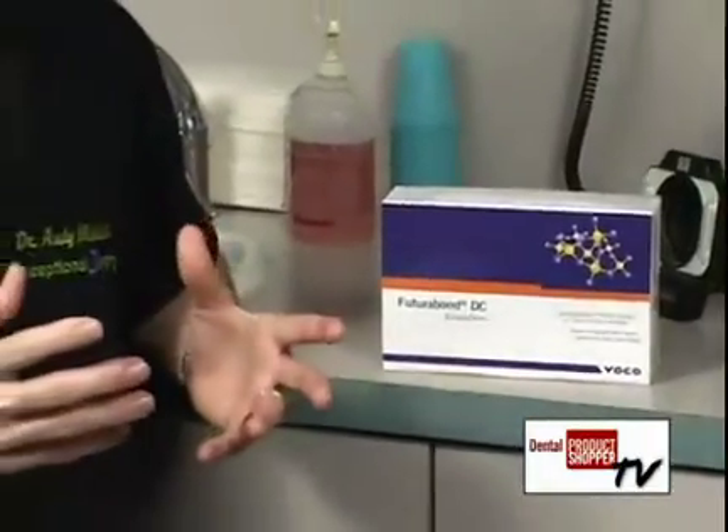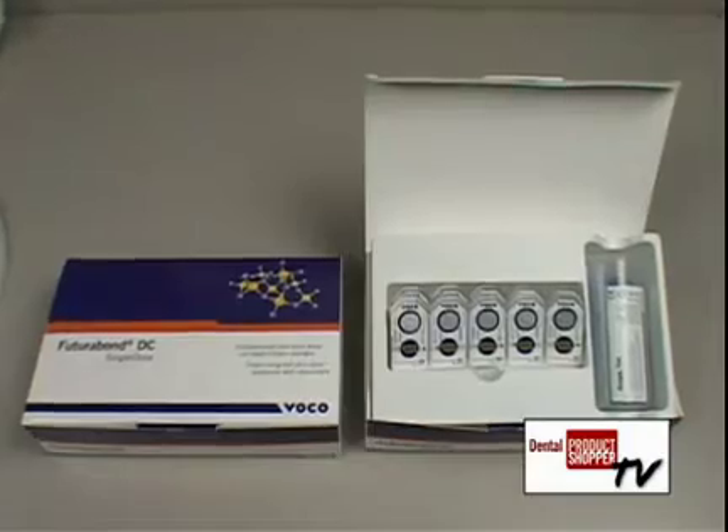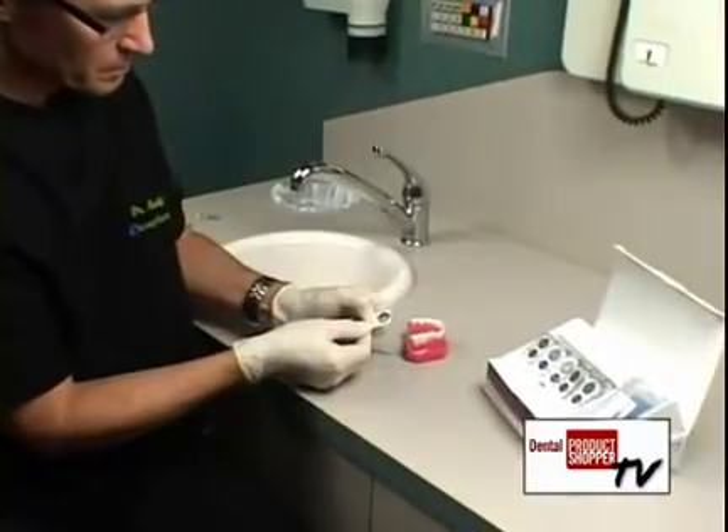Today we're going to take a look at VocoAmerica's FuturaBond DC. It's a bonding agent that's used for both direct and indirect composite restorations, core build-ups, and post-cementation usage. VocoAmerica's FuturaBond DC is a dual-cured, self-etching, eighth-generation bonding agent.